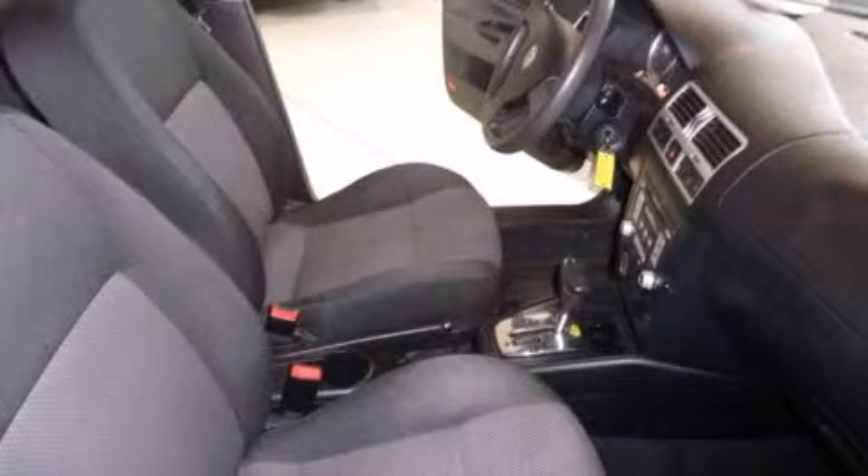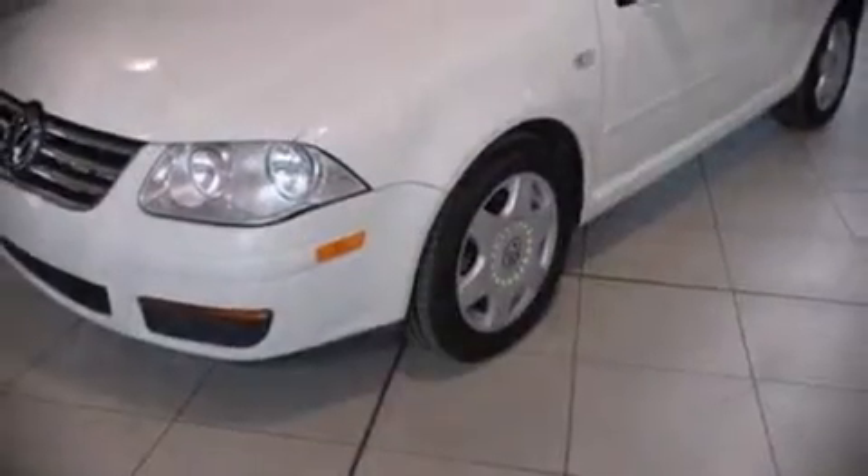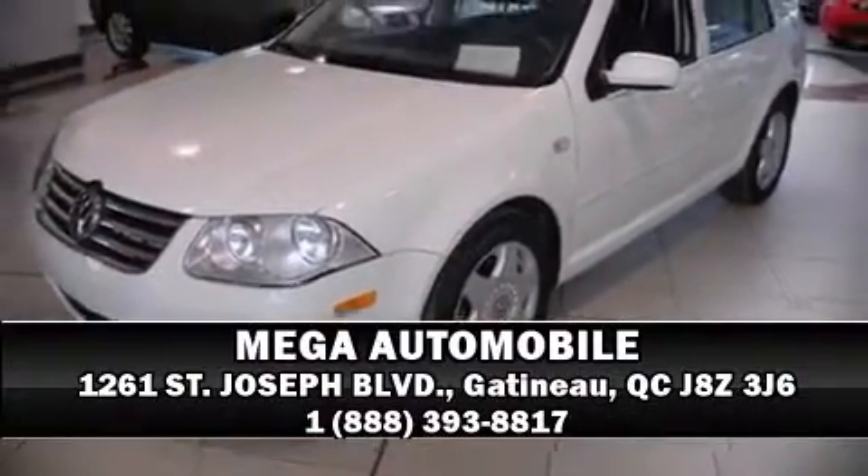This car was designed with safety in mind, allowing you to drive with even greater assurance. Our team is professional and we offer a no-pressure environment — come on in and take a test drive.